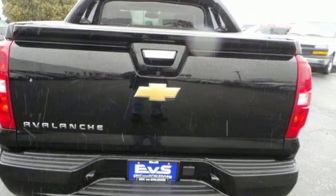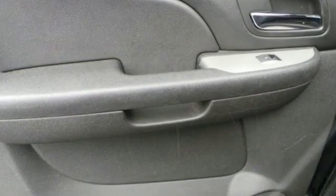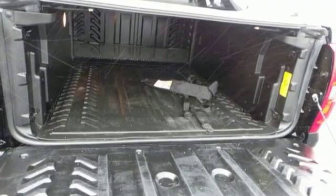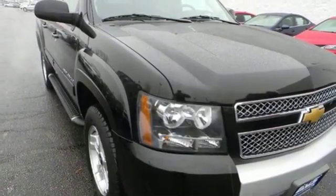Of the Avalanche, Edmunds.com observes versatile mid-gate base body configuration, comfortable ride and seating, smooth V8 engines. In a Chevy, the journey matters more than the destination.